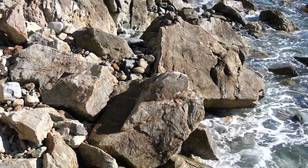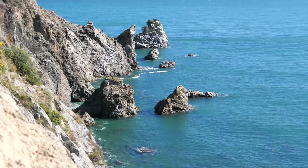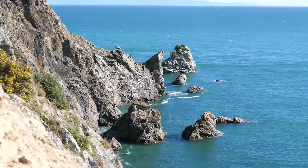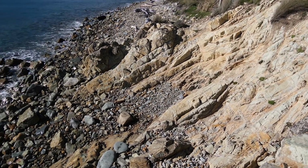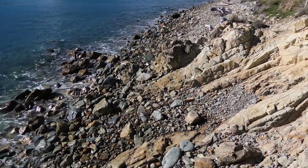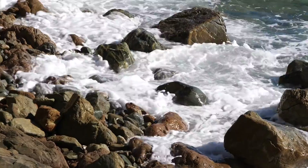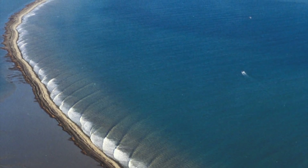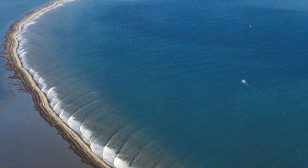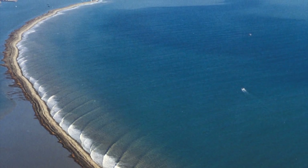So it seems that Mackay Bluff is the source area — it makes sense, it's along the coast. The obvious explanation is that the waves have just gradually washed material sideways from the source area and washed these boulders along to extend the boulder bank over time. So that's one possible explanation.